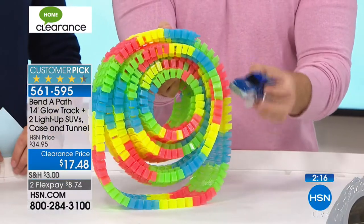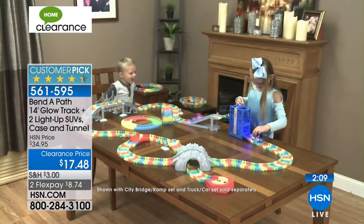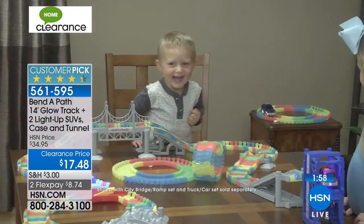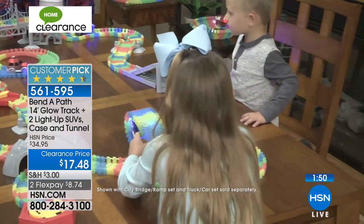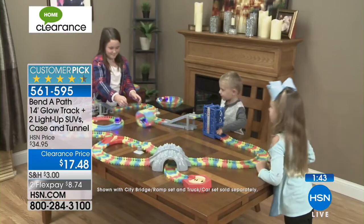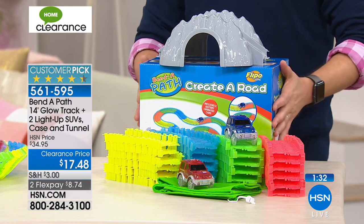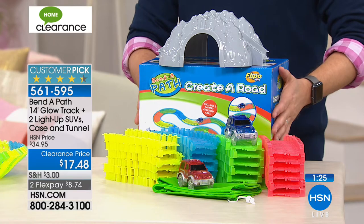It's the number one selling toy in HSN history and the most well-reviewed toy in our history. Everyone gets a red car and a blue car, batteries included for both. You just set it up, start to play, put it away, take it to another room and set it up all over again. Comparing to competitors: they come with one car, not two; they don't include batteries; they only come with seven or ten feet of track. We include 14 feet. Even at our regular price of $35 that's still better, but we're at $17.48.